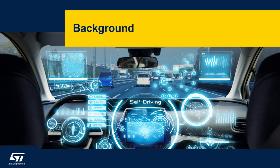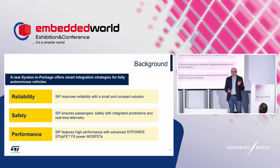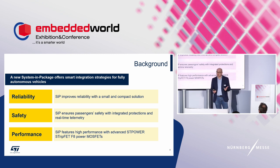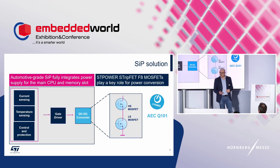Welcome to this session. Let's start with our system-in-package approach. With this approach, we achieved reliability, safety, and performance: reliability with a small and compact solution, safety with integrated protection and real-time telemetry, and performance using our latest advanced FAA technology for low-voltage MOSFETs.